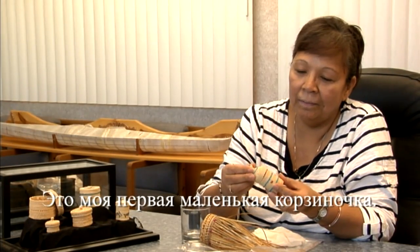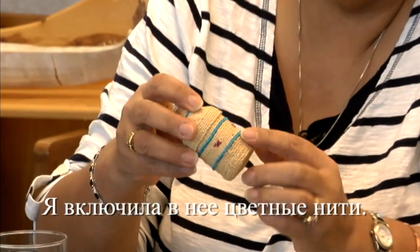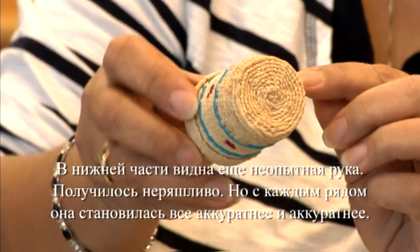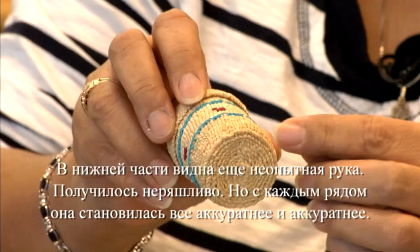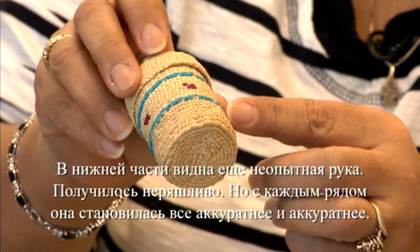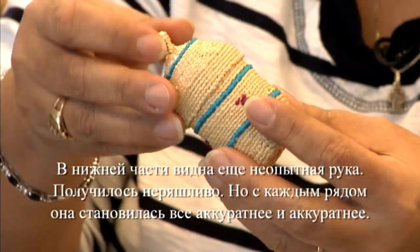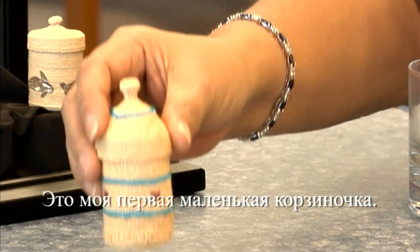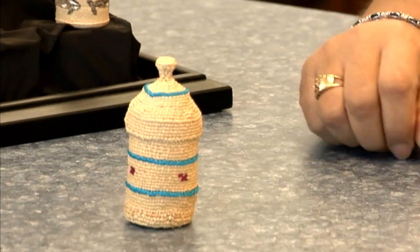It's just my first little basket and they incorporated the colors. You could tell in the bottom part, as I was just learning, that it was all sloppy, then it got neater as I got to the end of it after I got the hang of it. But yeah, it's just my first little basket.